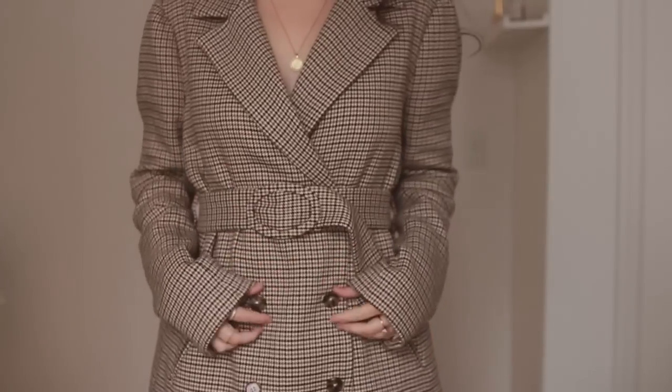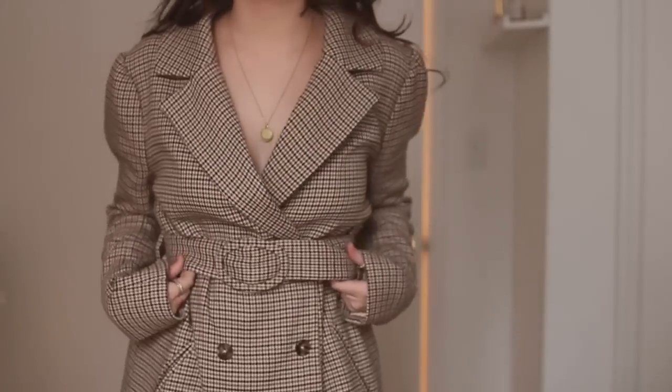Next up is another Revolve purchase — a jacket. This jacket feels like it was made for me. It reminds me of a detective outfit, like a modern-day Nancy Drew would wear this — so obviously I had to buy it. It's from the brand La Academia Los Angeles. Be warned: it does have a slight shoulder element — not a pad exactly but a puffed-out shoulder. I think it's very cool, but it might deter someone who doesn't love their shoulders.